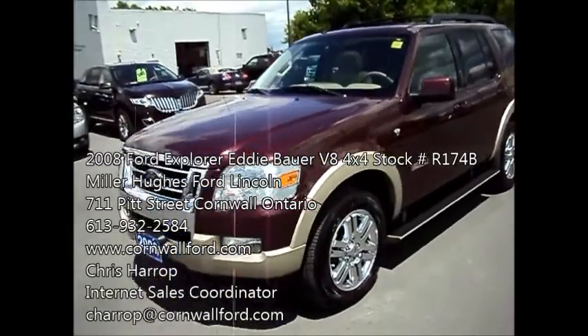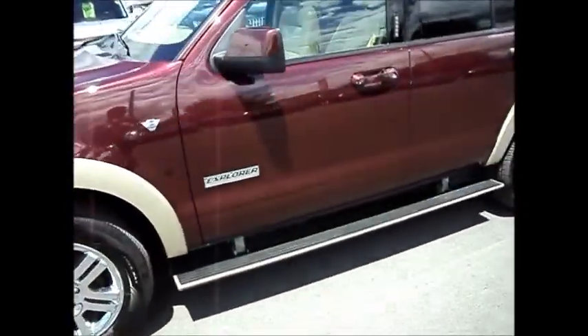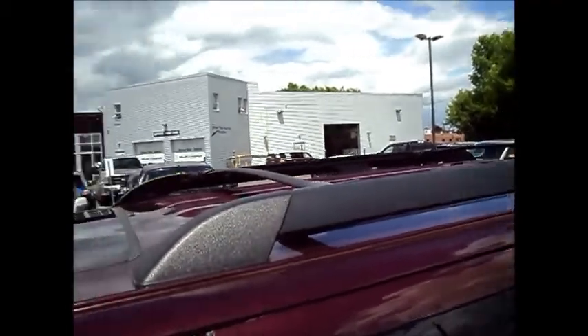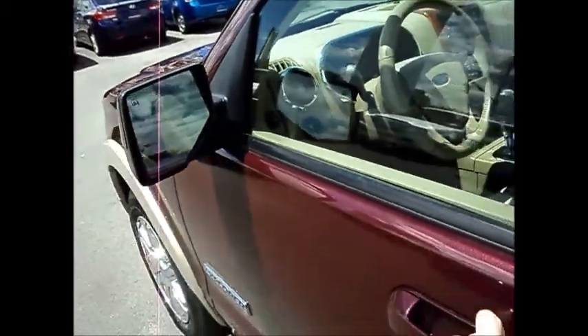You have your fog lamps, nice alloy rims, it's got the running boards, keyless entry keypad in the door. You've got the roof rails and side crossbars as well. Dual power heated side mirrors.